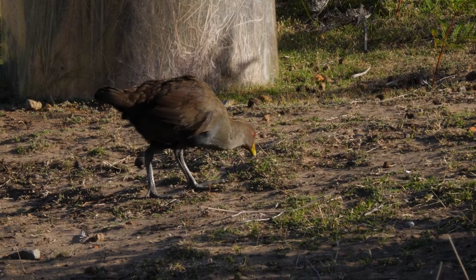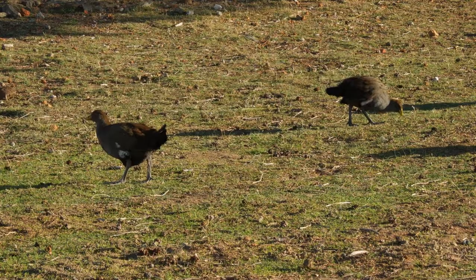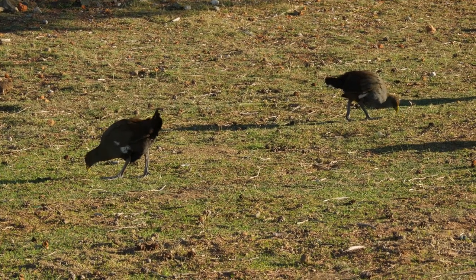This native hen used to live all around Australia, but now it's only found in Tasmania, so it's our Tasmanian native hen.